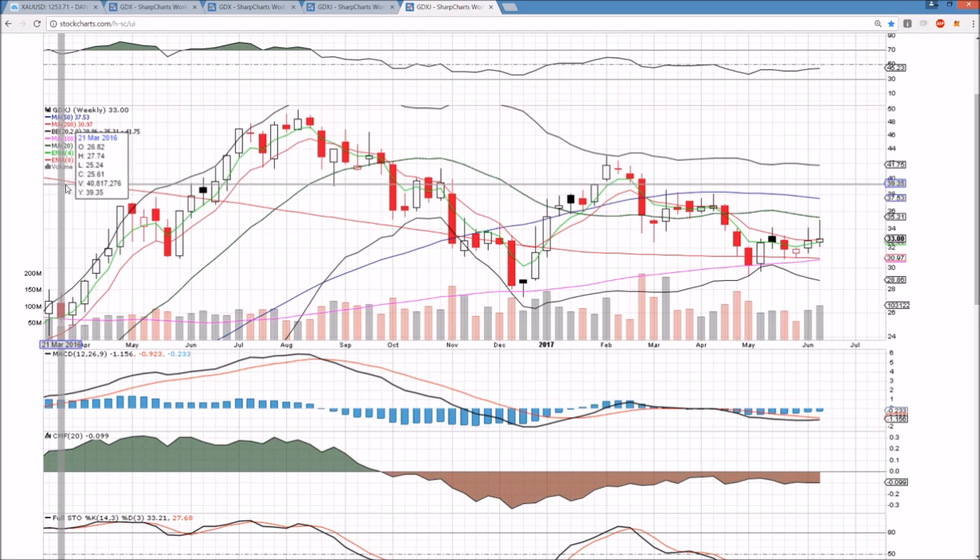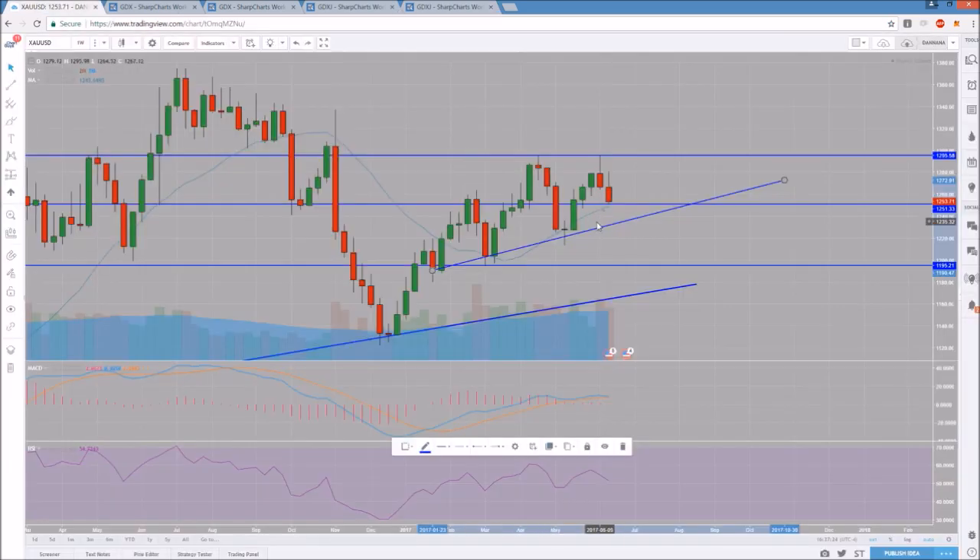I appreciate you watching and keeping an eye on gold and the low that we saw at the end of last week, keeping an eye on this weekly uptrend and watching those RSI levels — they've been giving us some decent heads up on when the bounces do occur. I appreciate you watching and I hope you have a great rest of your weekend.